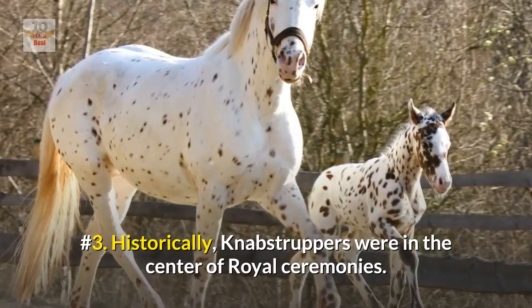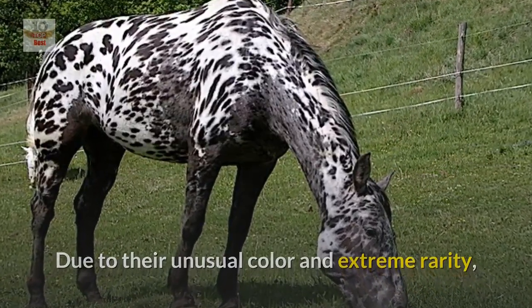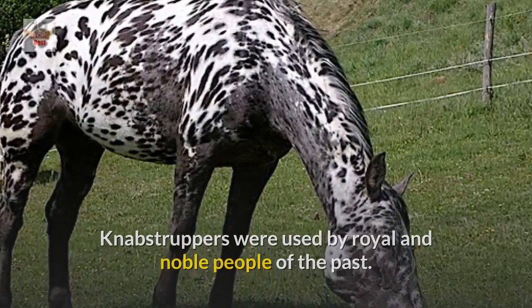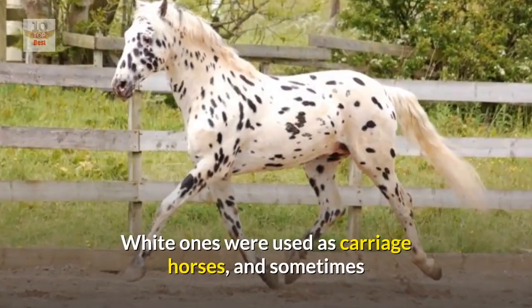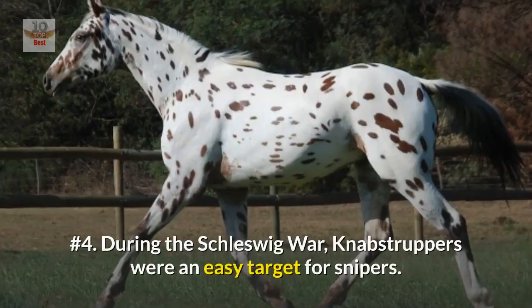Number three: historically, Knabstruppers were in the center of royal ceremonies. Due to their unusual color and extreme rarity, Knabstruppers were used by royal and noble people of the past. White ones were used as carriage horses and sometimes as the mount of a monarch for crowning ceremonies.